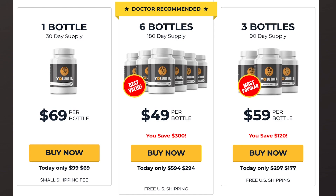Volumil is approved by experts and has no artificial substances, so it does not cause any side effects. There are many people who have great results with Volumil — you can get results too.